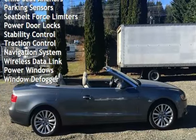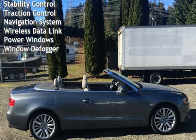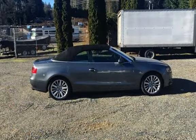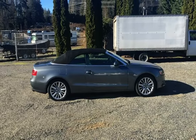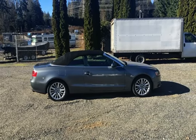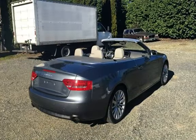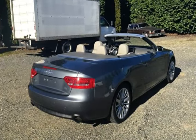External temperature display, blind spot safety, body-side reinforcements, child seat anchors, parking sensors, seatbelt force limiters, power door locks, stability control, traction control, navigation system, wireless data link, power windows, and window defogger.